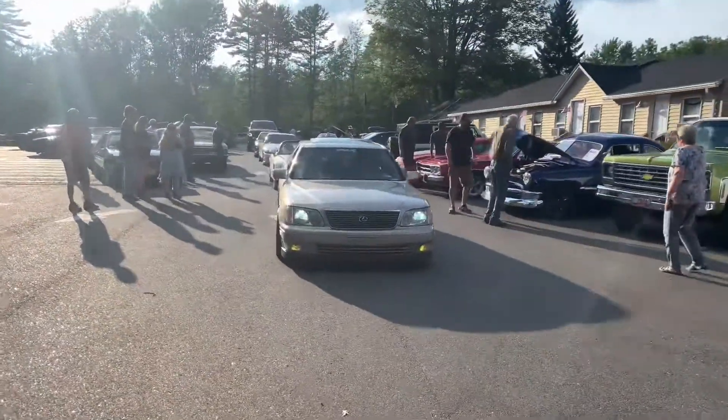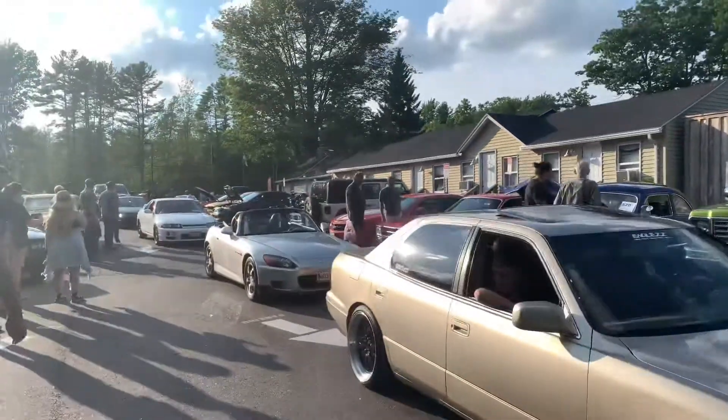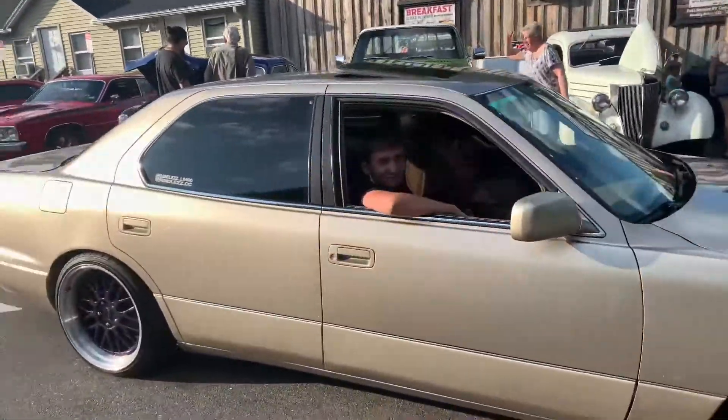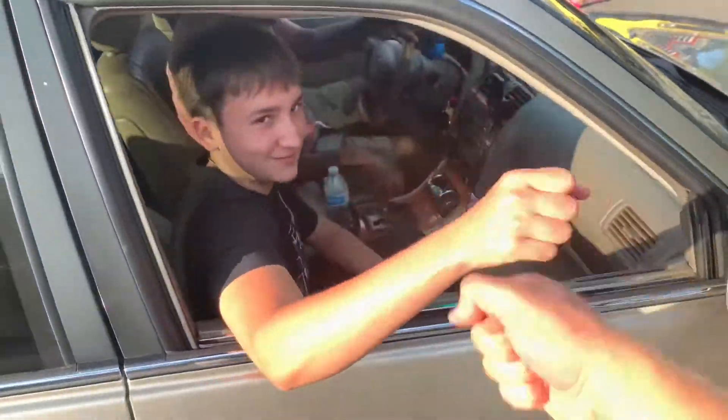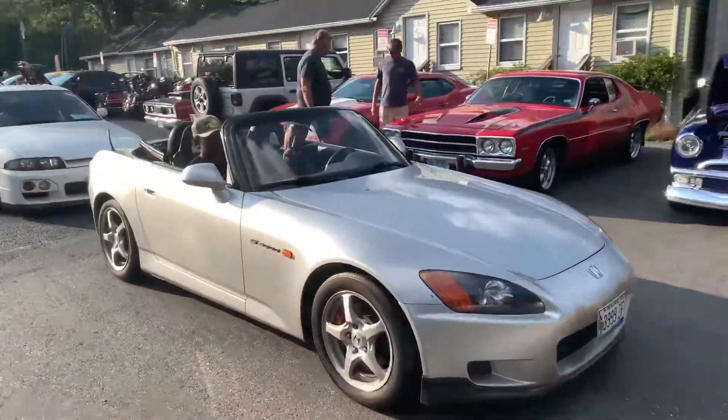And we are rolling out. We got the TL, the S2000, the Skyline, we got James running Shaq's LS400, there's a Z32, the Integra — we are scraping.